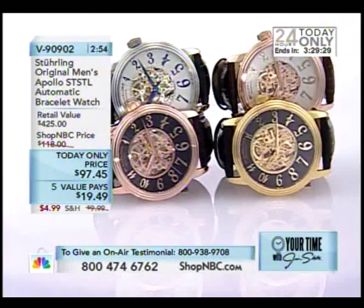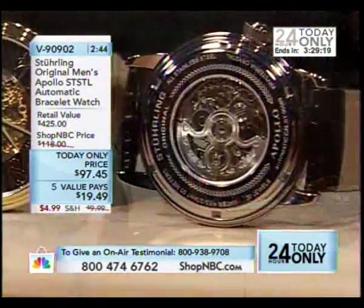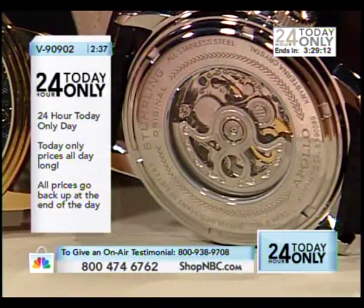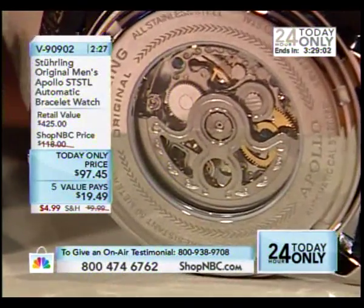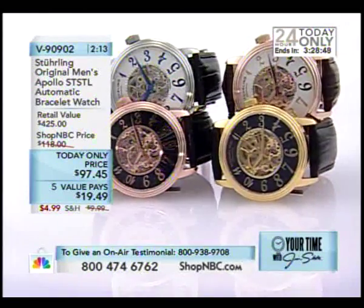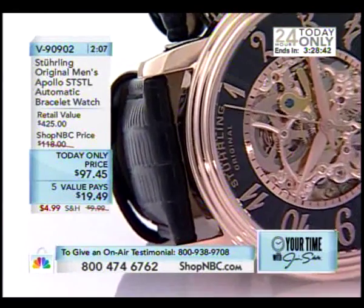I really love the fact with these value pays because, even if you're a Sterling collector — you're part of Sterling Nation — and you already have this watch or you already have the Delphi, here's a chance to get another one. Everybody out there knows these make fantastic gift items because of the wow factor. When you give a skeletonized mechanical automatic timepiece, it looks on your wrist like a million dollars — it plays like thousands. The gift-giving aspect is fantastic. This is a great item for this 24-hour today-only show because you can use it for yourself, for gift items, or get additional colors. It's already a winning item here at Shop NBC.